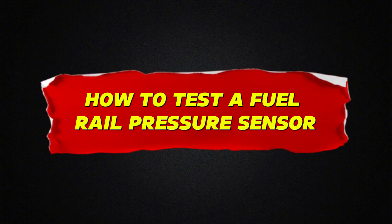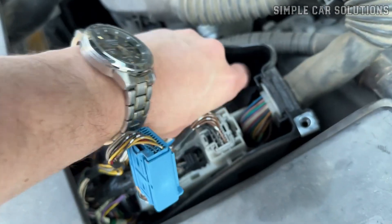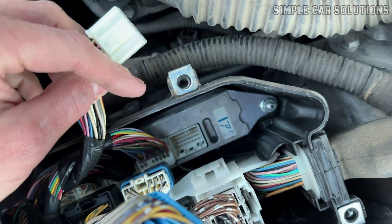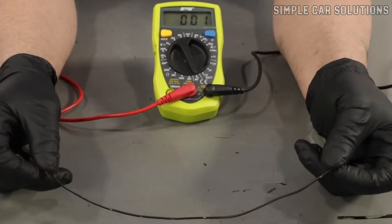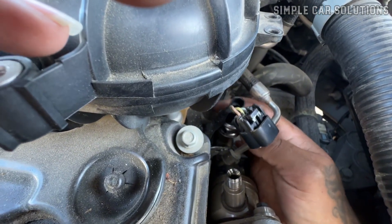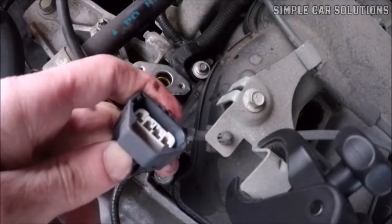So how do you actually test to see if the fuel rail pressure sensor has gone bad? The first thing you'll want to do is check the wiring going to the sensor. Make sure it's getting the right voltages and that there aren't any bad connections, shorts, or open circuits. Typically, the wiring for a fuel rail pressure sensor includes three wires: a power wire, a signal wire, and a ground. However, depending on the vehicle, the setup may vary.